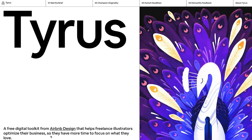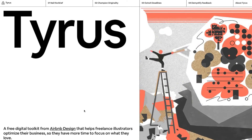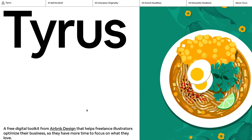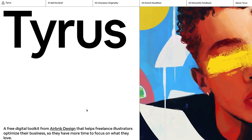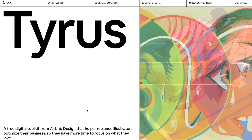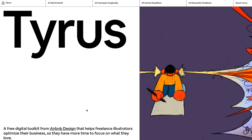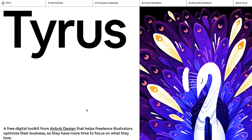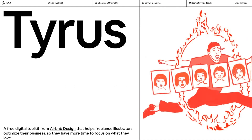Hi everybody, this is Nancy Miller from Nancy Miller Illustration. I wanted to share a website I recently came across called Tyrus. Tyrus is actually a free digital toolkit that Airbnb has designed. They use a lot of illustration in their advertising and campaigns, so they wanted to create something specific to freelance illustrators. If you want to find it, it's at tyrus.design.